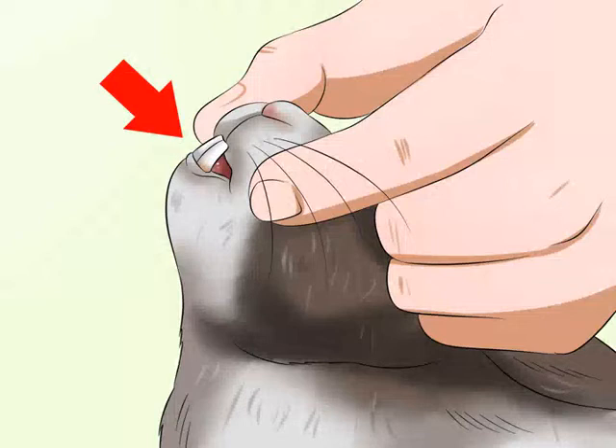A rabbit's teeth never stop growing, but rabbits wear down their teeth by chewing as long as their teeth are well aligned. Not all rabbits have teeth that are well aligned, so dental problems are one of the most common reasons why people end up having to take a rabbit for a veterinary visit. You can determine if there is something wrong with your rabbit's teeth by inspecting them or by looking for secondary signs of a dental issue. Either way, you will need to take your rabbit to see a veterinarian to confirm your suspicions and get treatment for your rabbit.